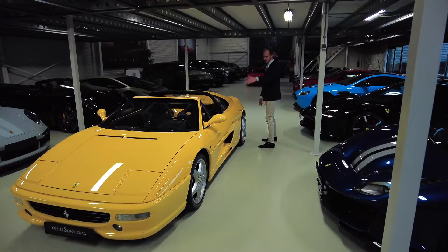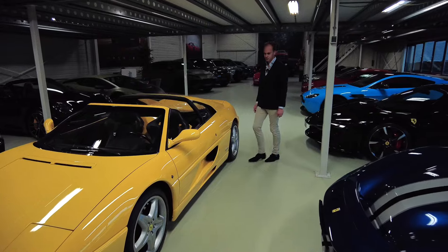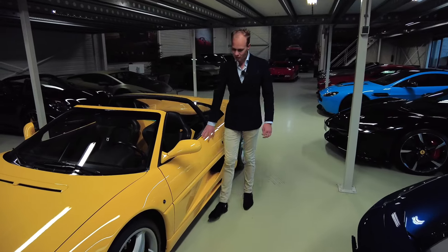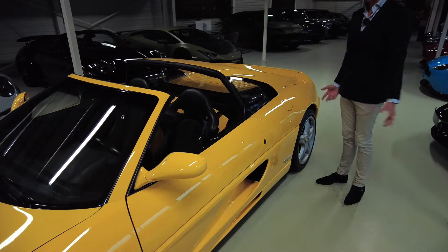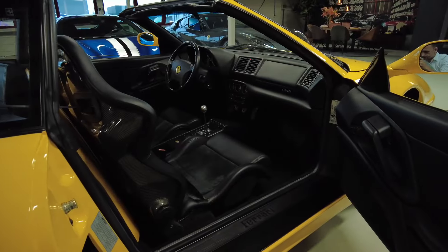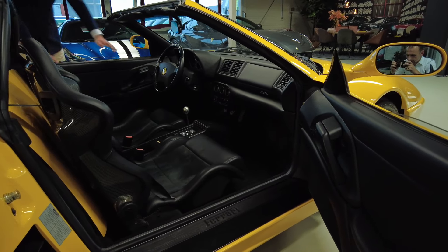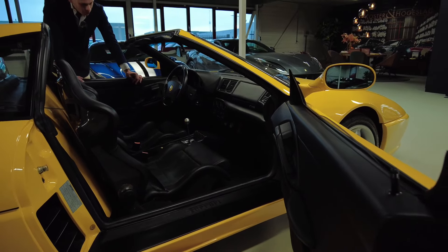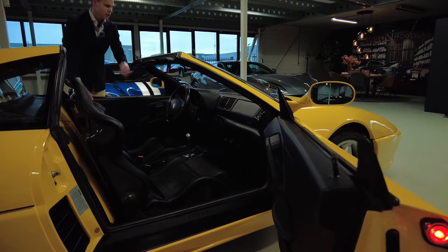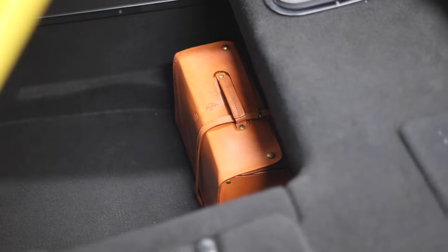Check out the interior and exterior — the car looks just like new. It's fully covered in PPF, paint protection film, to protect the car against stone chips and scratches. It's covered not even 40,000 kilometers — real kilometers — so the car has been driven regularly. That's a good thing; it hasn't been standing still for a long time.